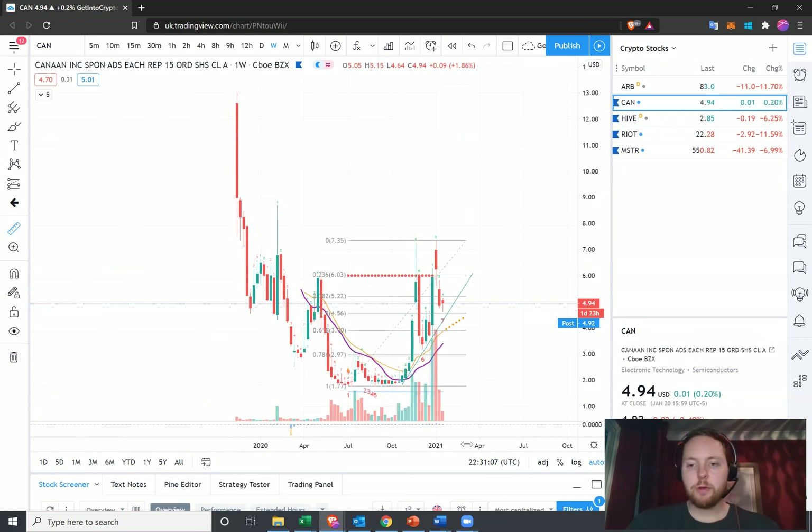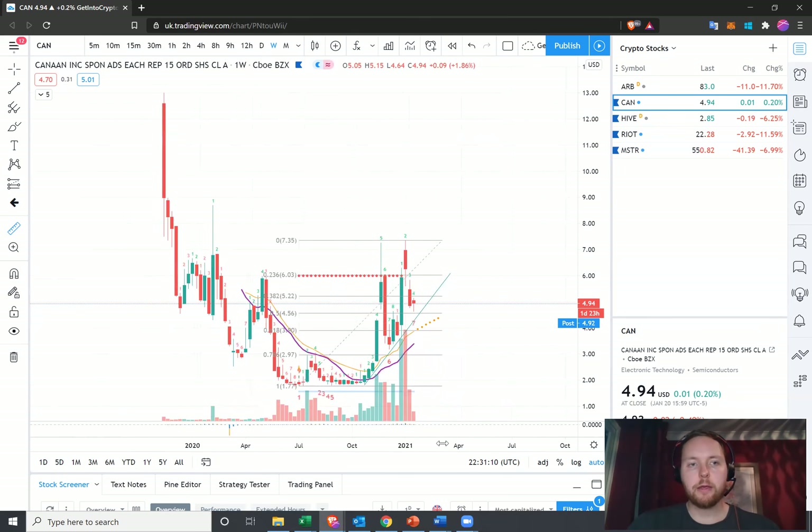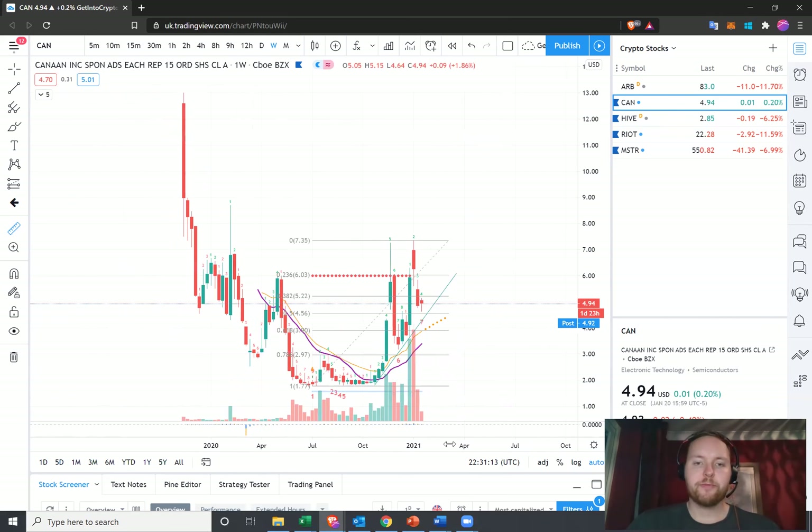Then we've got Canaan — I'm not sure if it's pronounced Canaan or Canaan. This is one that I've been in, accumulating over the summer of last year, held on to it, and took a little bit of profit on the way up. A negative earnings report came out which really hammered the price in November and December, and since then it's struggled to get back up and break its high from 2020. It managed to run up at the start of the year.